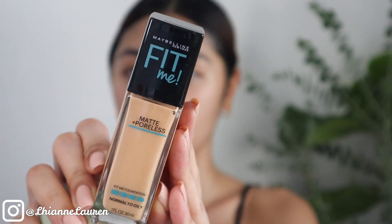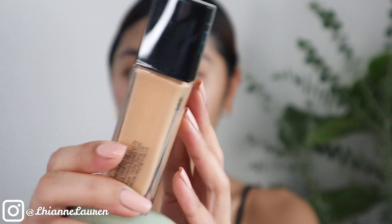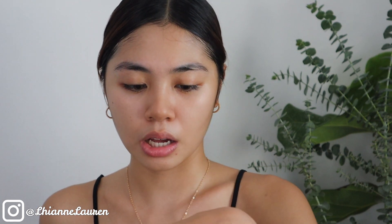Next is foundation. This is my first time using this foundation — maraming nagre-rave nito, nakita ko eh — yung Maybelline New York Fit Me Matte Poreless. Medyo makapal yung consistency niya kasi yung ginagamit ko lagi from Revlon medyo makapal din yung consistency, so check natin to kung maganda siya.